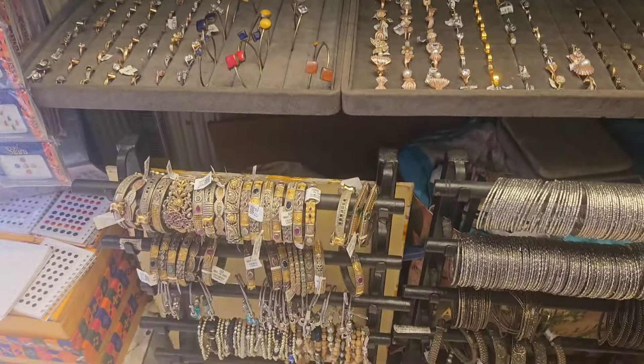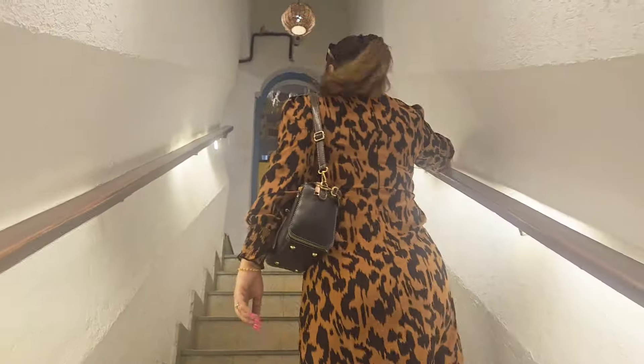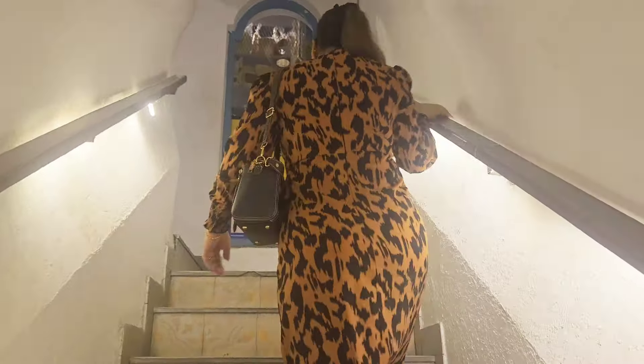I bought some jewelry from this shop because the collection is really very good. You can check out this shop — you will find it on the inner side of the market. After some shopping and window shopping, I'm going to a cafe called Delhi Height Cafe, and the ambience of this cafe is really very good.